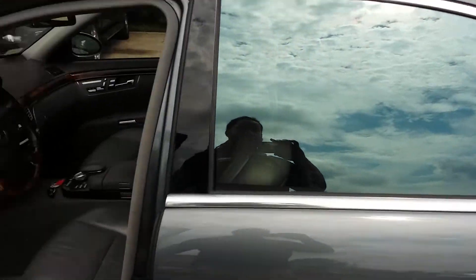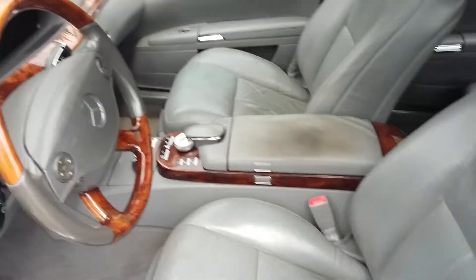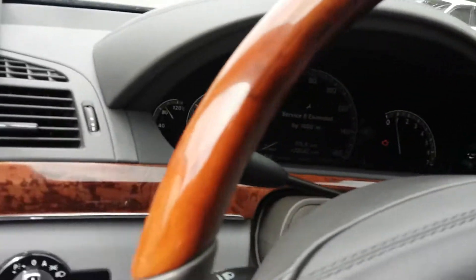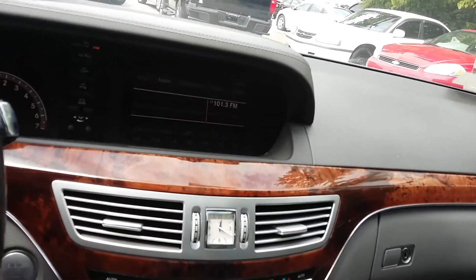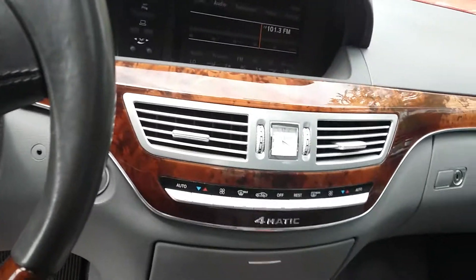Comes with leather interior, equipped with wood grain, has a digital dash, and it has an in-car screen.